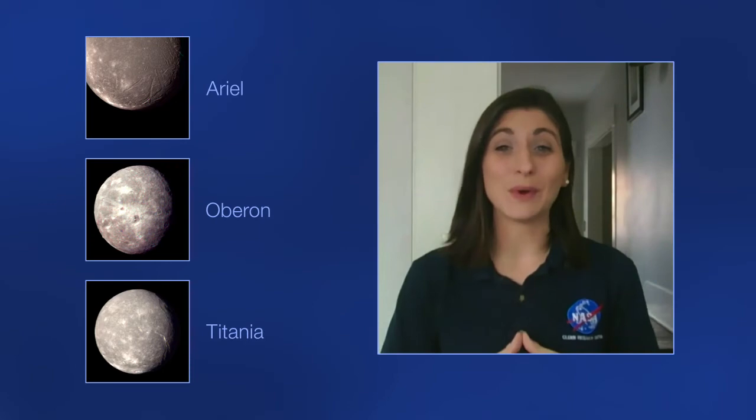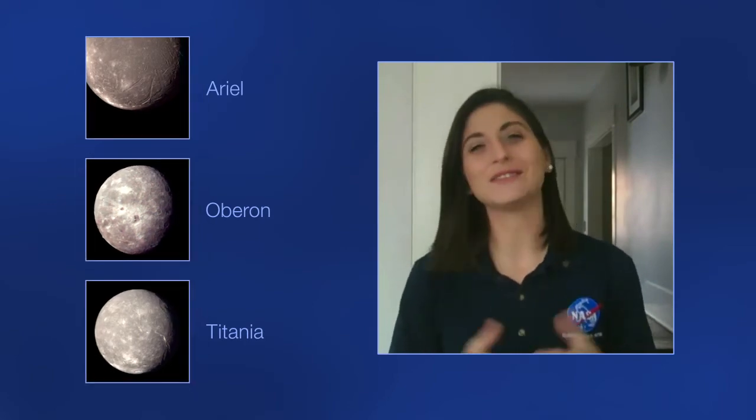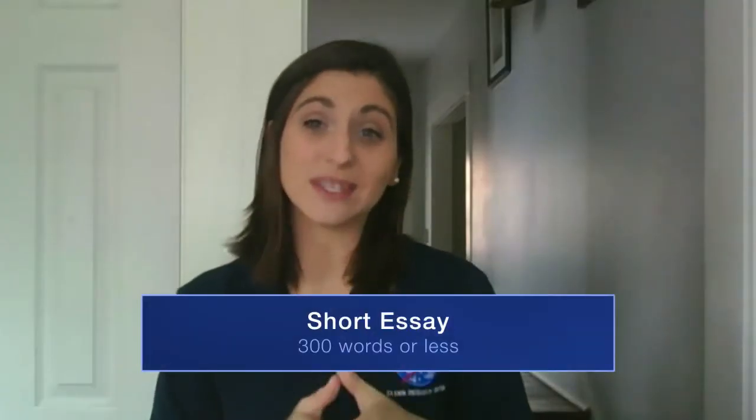Your assignment is to learn more about these mysterious moons and decide which one you would explore first in a potential future robotic mission to the Uranus system. Write a short essay on why the moon you chose is the most scientifically interesting to you. Based on what scientists already know about one side of the moon you choose, what do you think might be found on the other side? Enjoy exploring, learning, and discovering. Have fun and good luck!